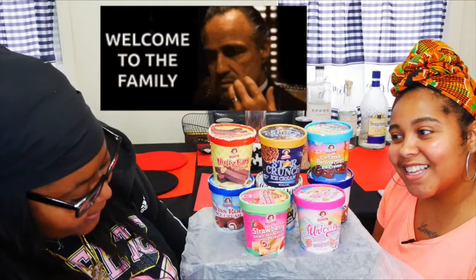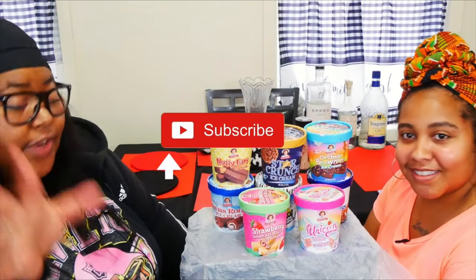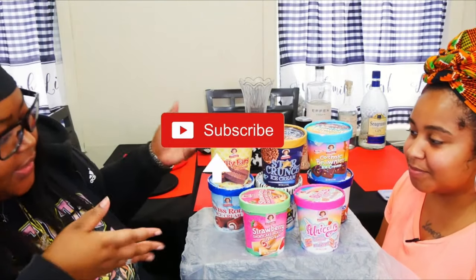Yo yo yo, if you're a foodie in the mood then what's good — you're in the right place. We're here with the ice cream challenge, we're gonna get straight into it. My baby picked these out.